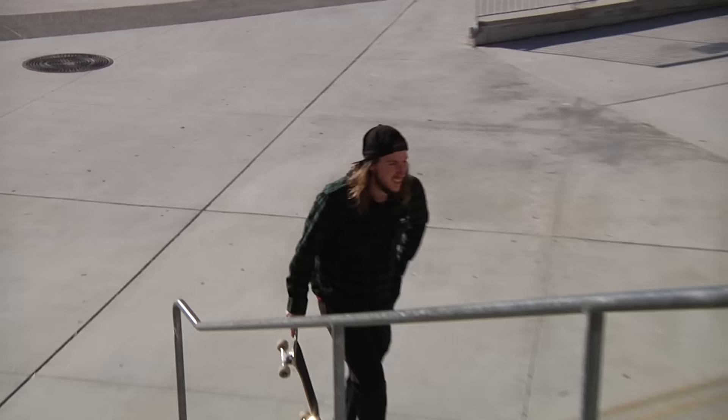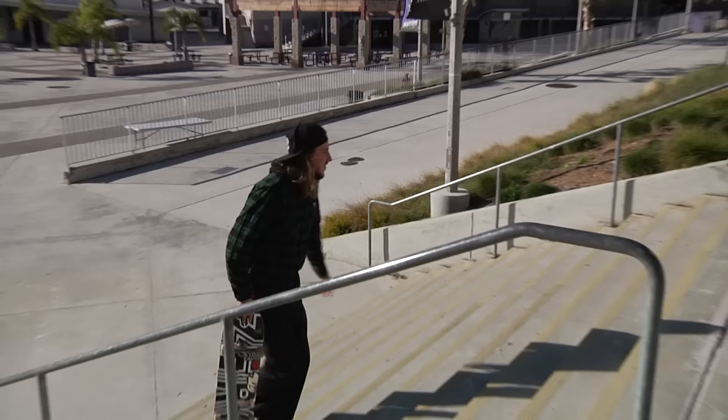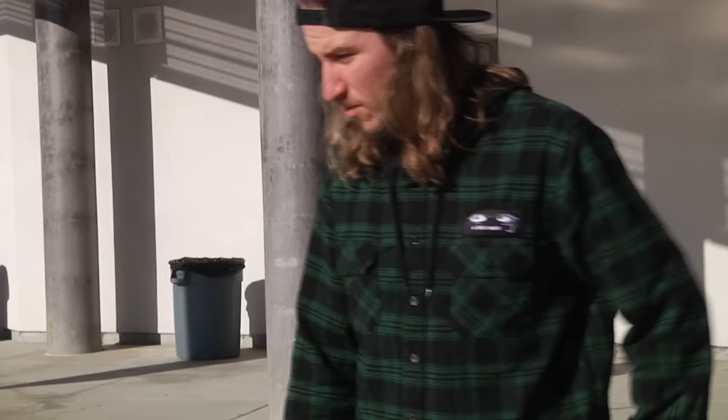It's a pretty good 12 stair, minus this crack that needs re-bondo'd. Looks like it's been bonded a few times before but chipped out. Run up and landing's pretty smooth.